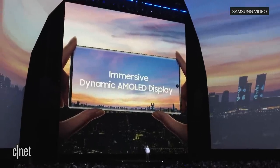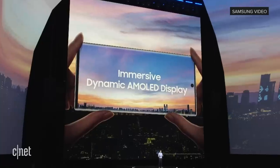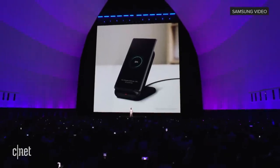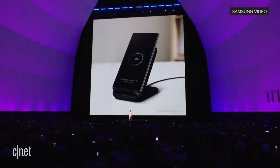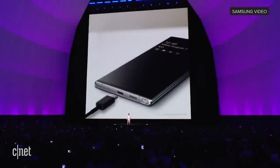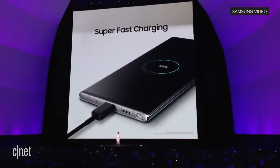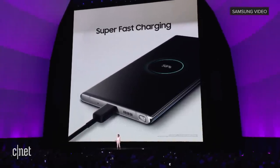We designed the Note 10 to give you more screen with less interruptions. The Note 10 supports fast wireless charging 2.0. And for the first time, the Note 10 Plus also supports super fast wired charging up to 45 watts.